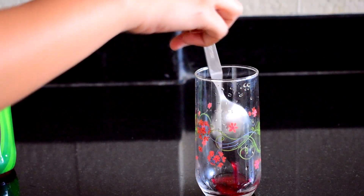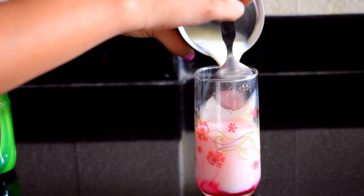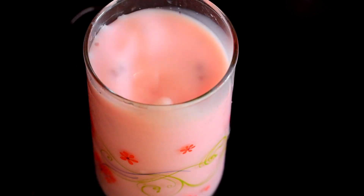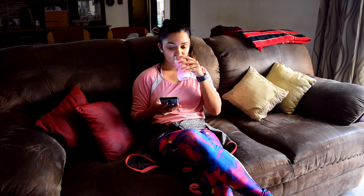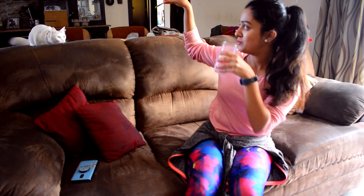After gym, I come back home to make myself a glass of rose milk. This is like my reward system for going to the gym. It is really tasty and the best part is that it is super simple to make. Usually I'll drink and go through my phone, chill with my family, or play with Nala.